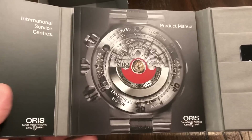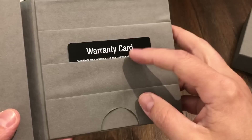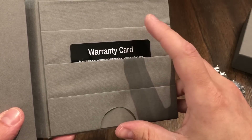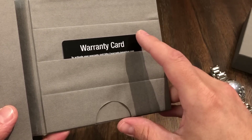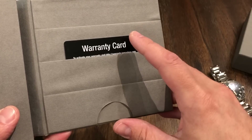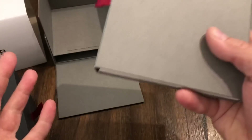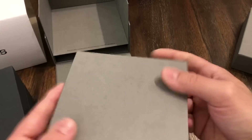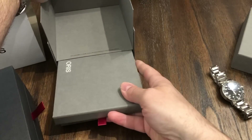This Oris is really nice. It comes with everything you need — your service center stuff, your book, and the warranty card. I purchased it from Joma Shop. I think it was like $1,500 or around there, $1,600. Retail I think it's around $2,000 for the watch. So I think what I'm offering is a pretty fair price.